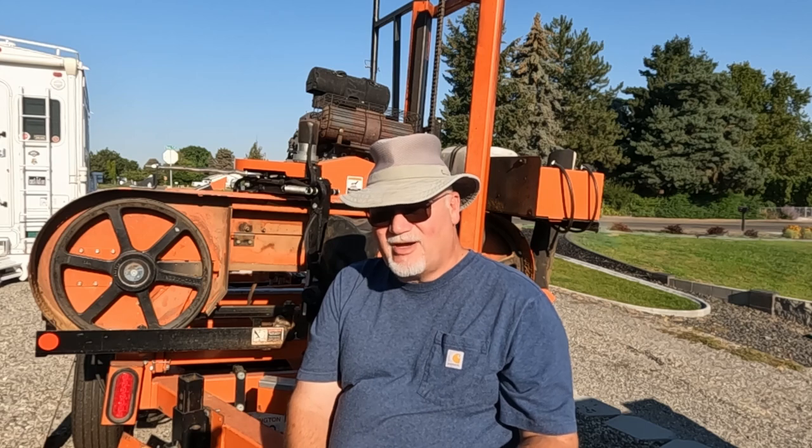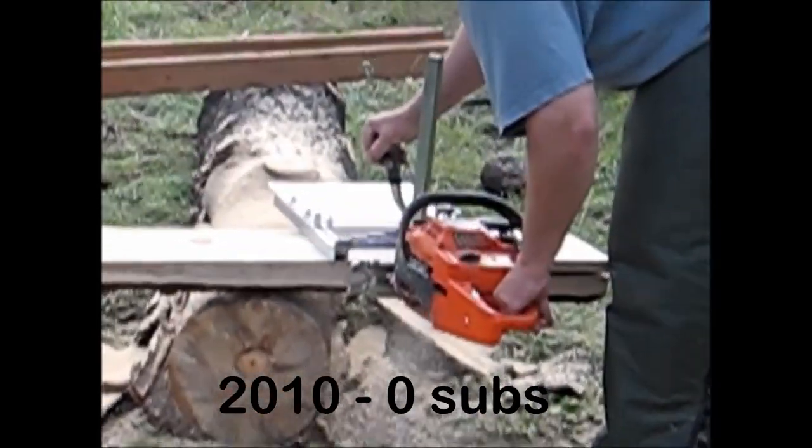Thank you for subscribing, I really do appreciate it. You guys are awesome. By the way, I love the comments — keep them coming. So let's sit back and let this run.